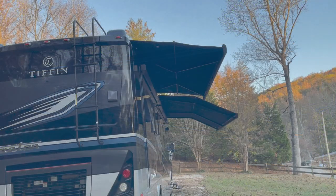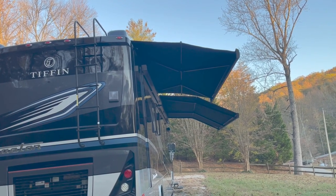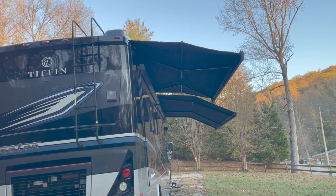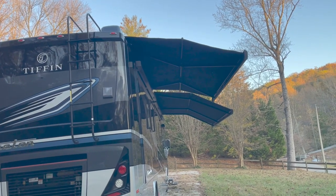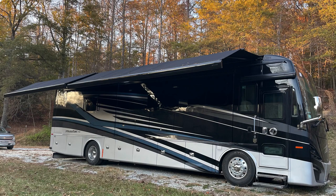The roof mount full Girard awnings, usually seen on million dollar plus coaches, are remote controlled and make plenty of shade. This also includes an electric door awning to protect you from the weather when exiting or entering the coach. Of course, the living room and bedroom windows have their own shade awnings.